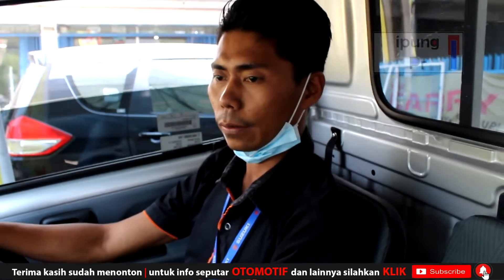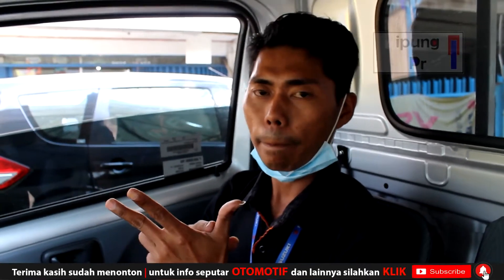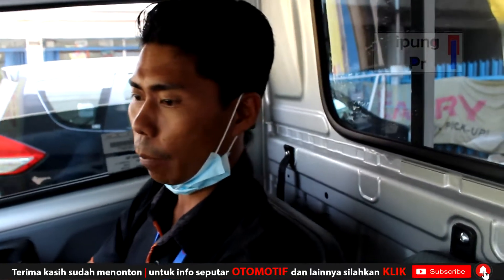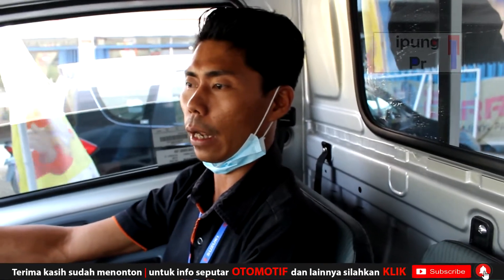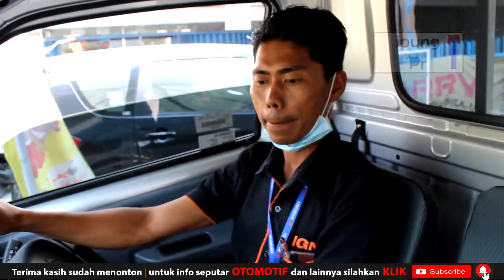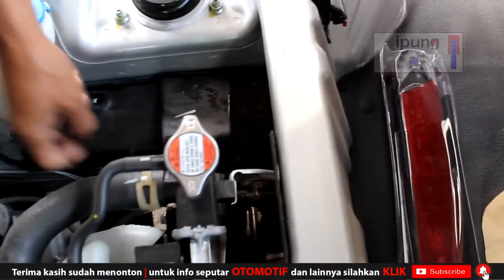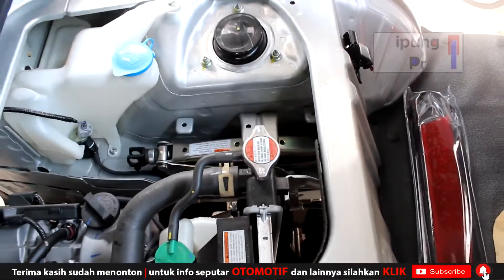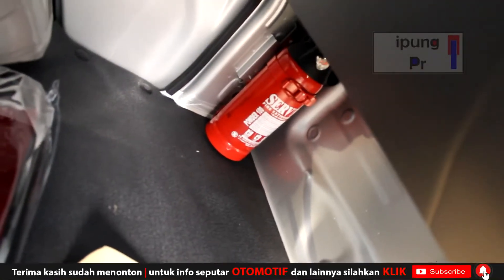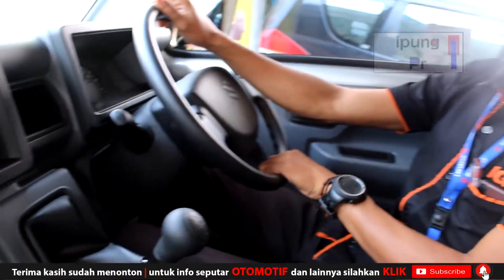Nomor telepon Bro Agus sudah ada di deskripsi. Untuk warna ada tiga pilihan: dominan hitam, putih, dan silver. Yang ini silver. Untuk mesin sama di setiap tipe, kapasitas mesinnya 1500 cc, sudah terbukti handal. Tadi juga sempat lihat bagian mesin, ada kompartemen penyimpanan dongkrak. Dongkraknya dilipis untuk lebih aman, ada covernya di dalam mesin jadi tidak bunyi geledak. Untuk APAR semua tipe dapat, free APAR, sama free radio.